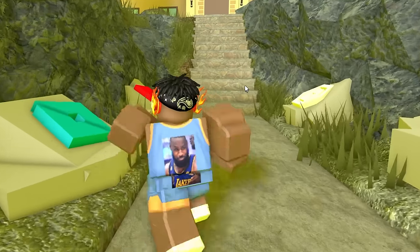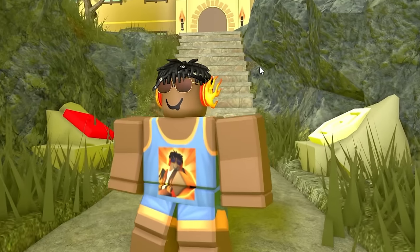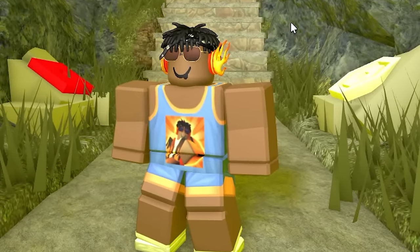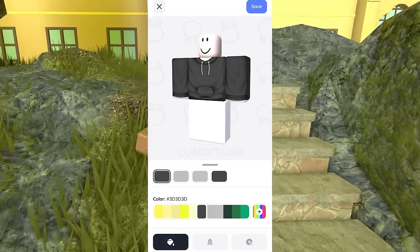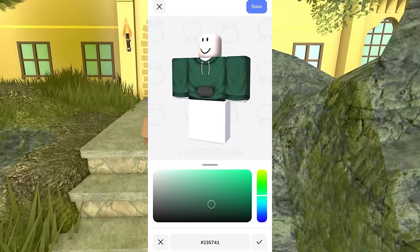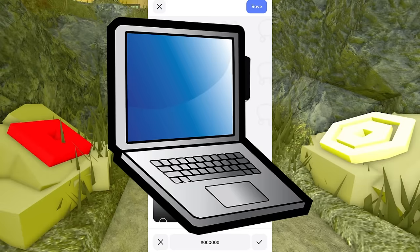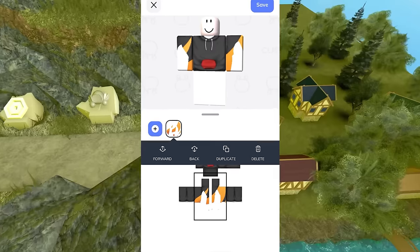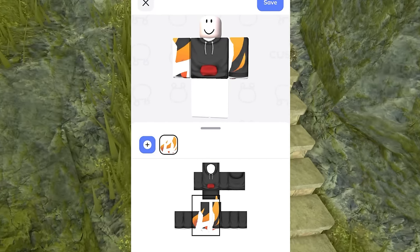I can just go ahead and save this outfit and make it an actual Roblox outfit. Literally in two minutes I was able to make the perfect basketball jersey that would have taken me over an hour to make without CustomUse. They also have a mobile app you can use to design your own clothes and make Robux, so even if you don't have a computer you can still make Robux through the app. The app has all the same features as the computer version.